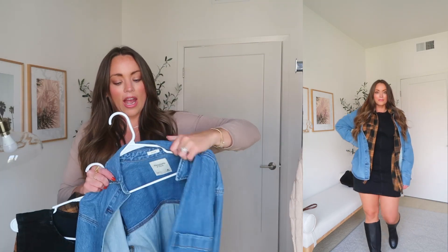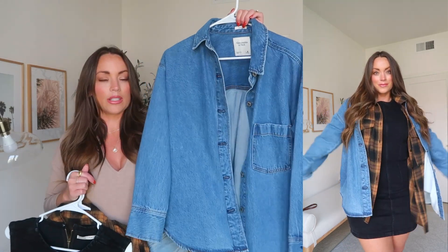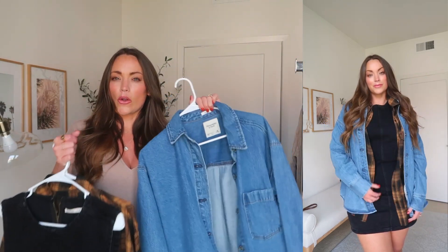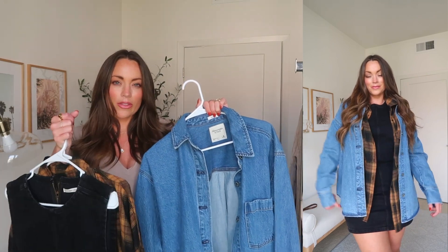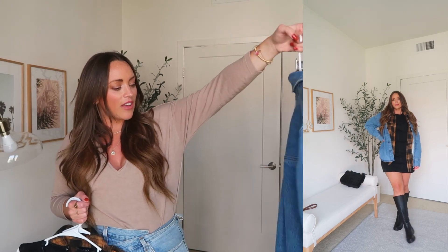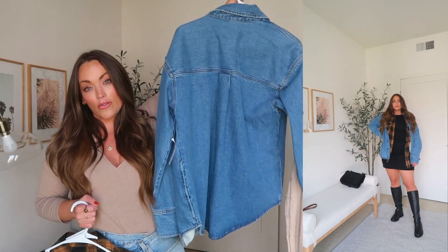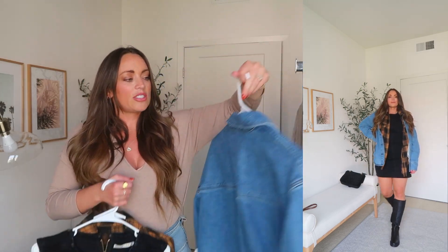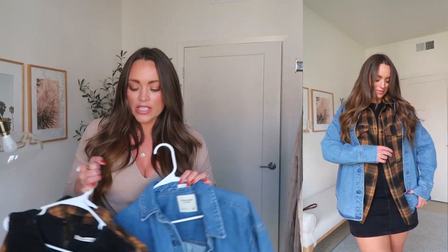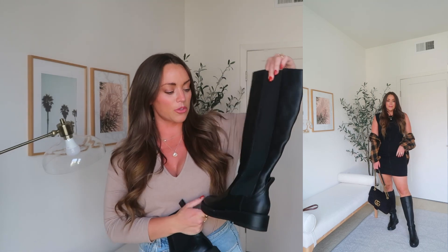I also wanted to show y'all this oversized denim jacket that I picked up from Abercrombie. It's in a beautiful blue shade. I did get a size medium in this, and I feel like if I'm going to be layering it a bunch of different times over other things, maybe I should have sized up to a large to give it that oversized fit — but it is rather oversized to begin with. It has substantial weight to it and could absolutely be used as a jacket. All these pieces together — really cute, really good fall outfit.